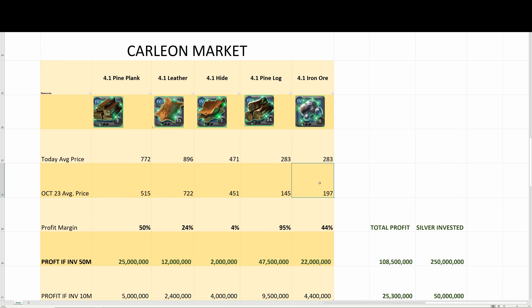If you bought 4.1 ore at 197 or lower — which you could have with buy orders — and sold it for 283 or higher, the profit margin is at least 44%. A 50 million investment turns into 22 million profit.